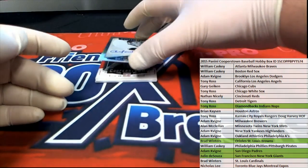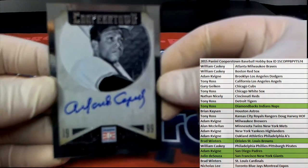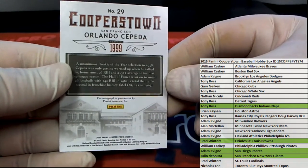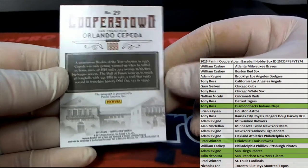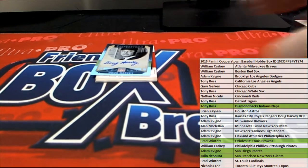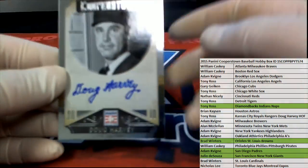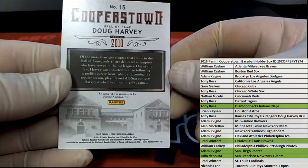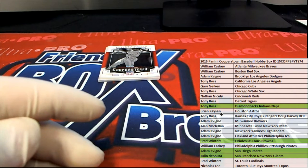Then we got an Orlando Cepeda Auto — man, the Giants showed up in this one. There you go Julio, my goodness, Julio is smoking it! We got a Doug Harvey Auto — Doug Harvey, there you go Tony R. Hall of Fame right there, Tony R.